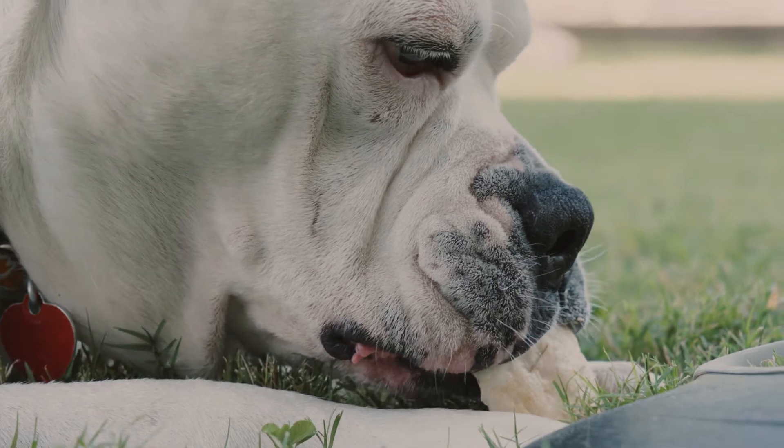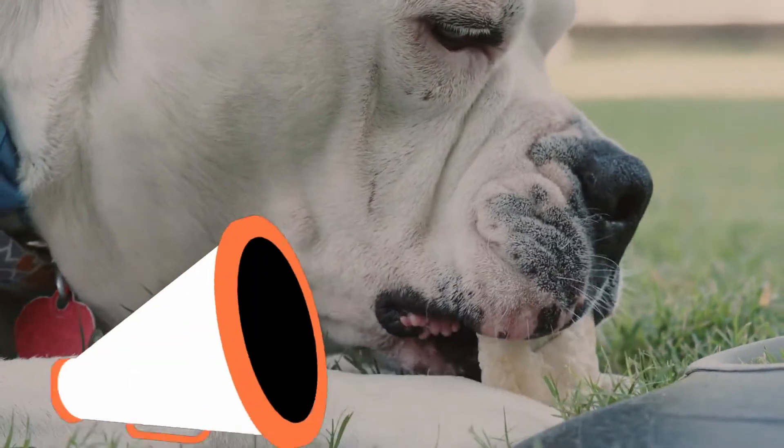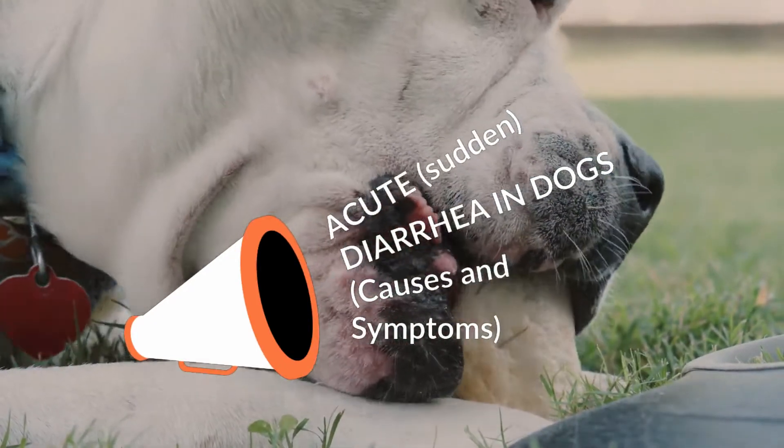Hello, greetings. I hope you are very well, and your pet too. In this video we will talk about the following: acute, sudden diarrhea in dogs — causes and symptoms. Let's start.